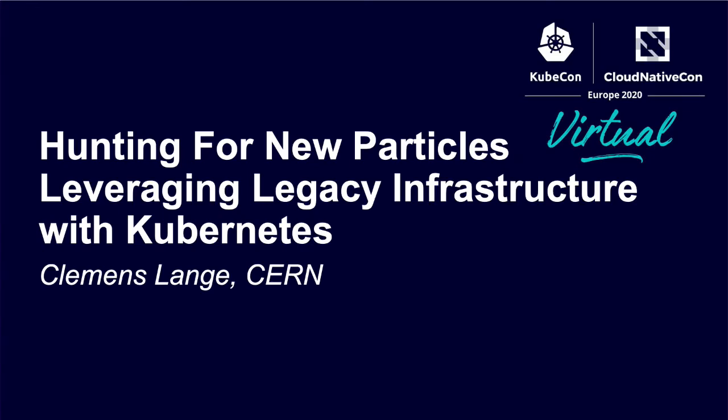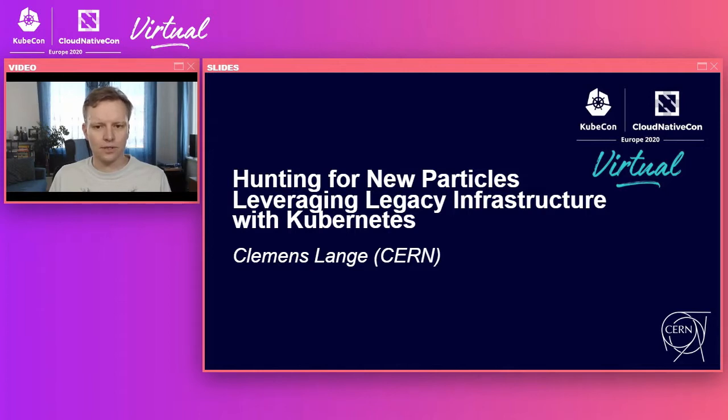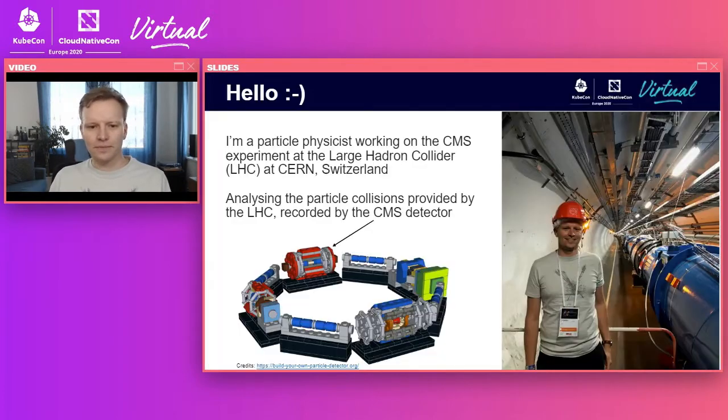In this presentation, I'm going to talk about how one can leverage legacy infrastructure that's agnostic of Kubernetes from within Kubernetes to potentially discover new physics. My name is Clemens, and I'm a particle physicist at CERN. I'm working on the CMS experiment, one of the experiments at the Large Hadron Collider in the Franco-Swiss area, very close to Geneva. In this photo on the right-hand side, you can see me standing right next to the accelerator.